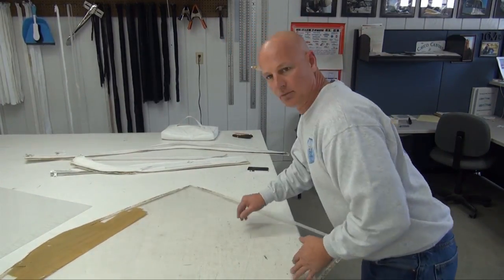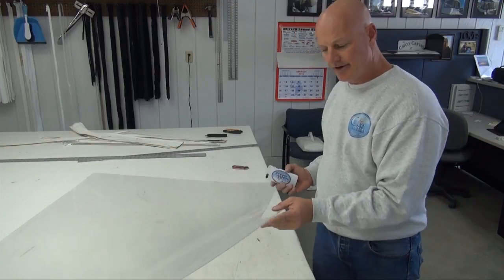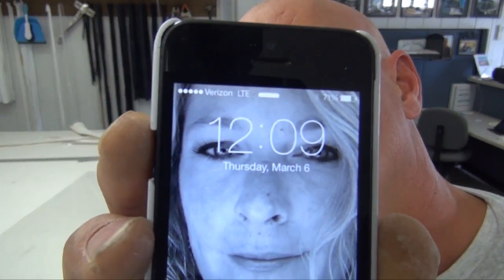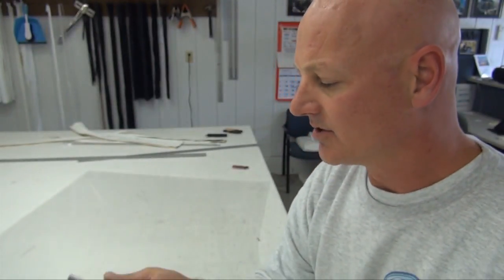Here we go — this is the new sheet of clear. The edges are all cut out and it's ready to start bonding. It is now 2:09 — that was an email I just got from somebody wanting something. Anyway, 2:09, let's keep going and start bonding.